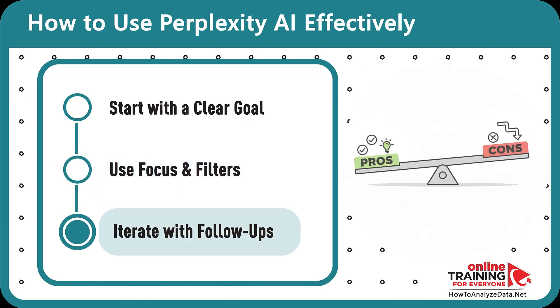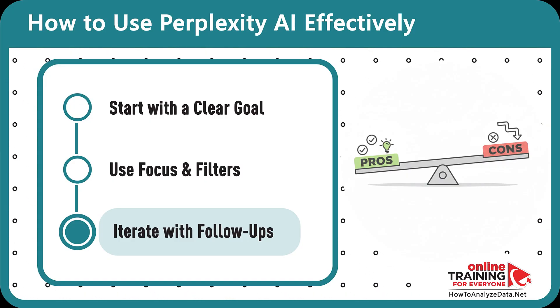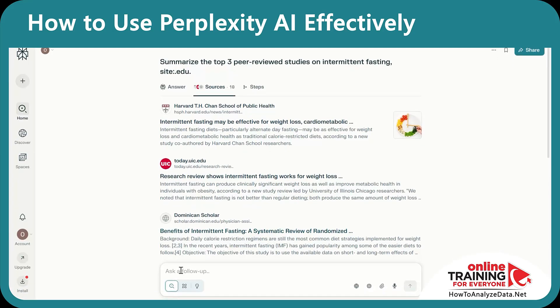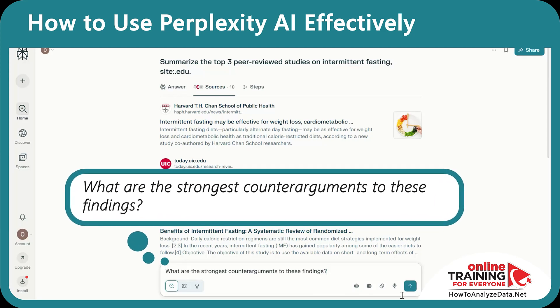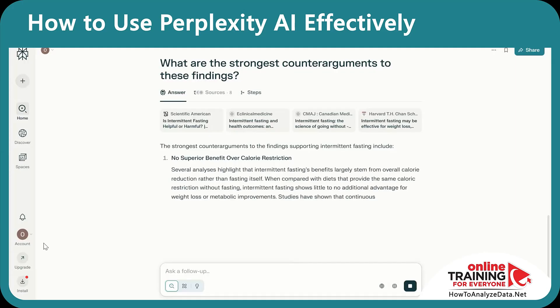Step 3: Iterate with follow-ups. Perplexity is a conversation, not a one-shot deal. Ask follow-ups to dig deeper. For example, after you get fasting studies, ask: 'What are the strongest counter-arguments to these findings?' Now you've got balance — not an echo chamber.